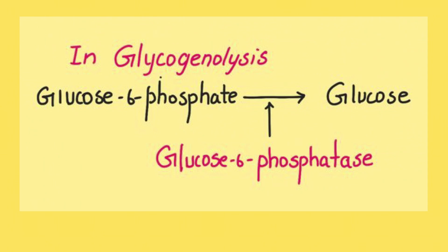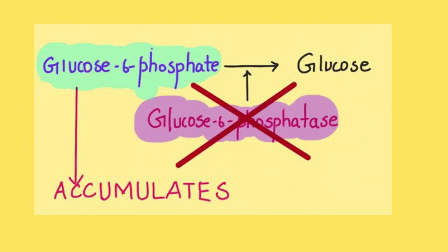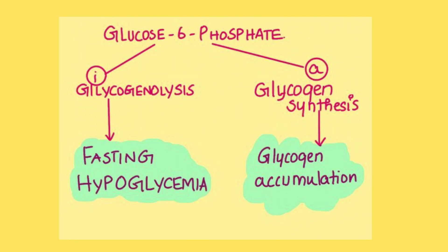When the body is in a fasting state, glycogenolysis takes place. The last step of glycogenolysis — conversion of glucose-6-phosphate to glucose — requires the enzyme glucose-6-phosphatase. In Von Gierke disease, this enzyme is absent. Hence glucose-6-phosphate accumulates, halting glycogenolysis, resulting in fasting hypoglycemia since glycogen cannot be converted to glucose.